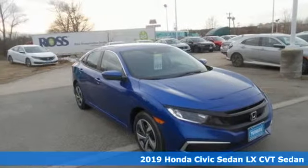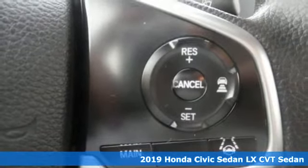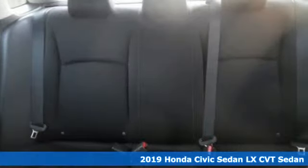Here's a new 2019 Honda Civic sedan. Get more mileage out of every drive with this Civic. It comes with great features you'll love.